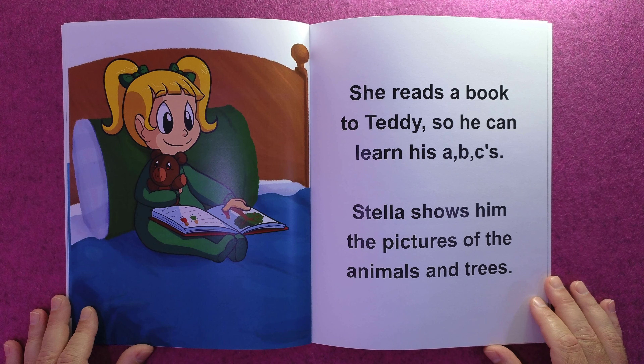She reads a book to Teddy so he can learn his ABCs. Stella shows him all the pictures of the animals and trees.